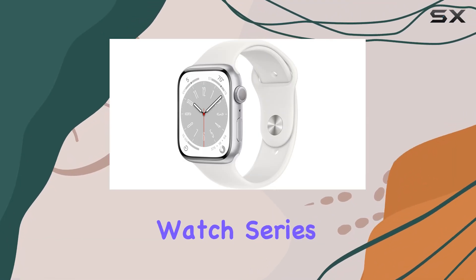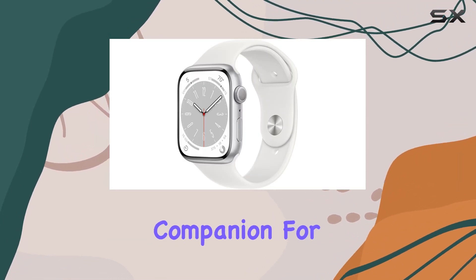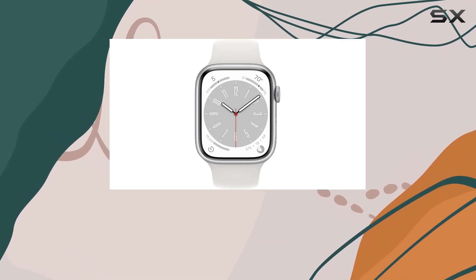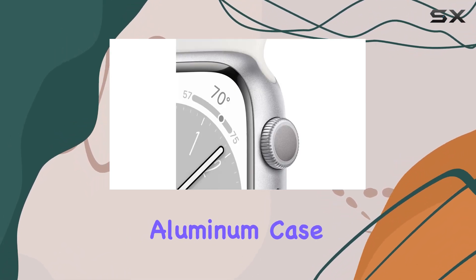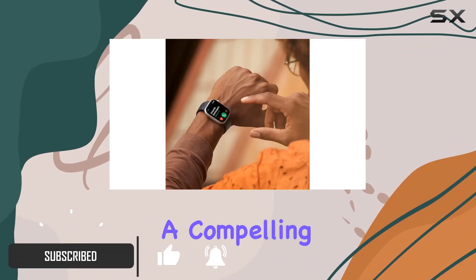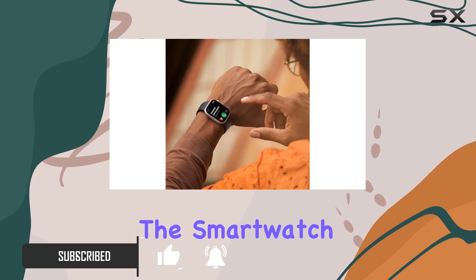Today, we dive into the Apple Watch Series 8, your ultimate companion for a healthier and more connected life. This renewed premium edition, featuring a sleek silver aluminum case and a white sport band in size 45 millimeters, offers a compelling array of features that elevate the smartwatch experience.